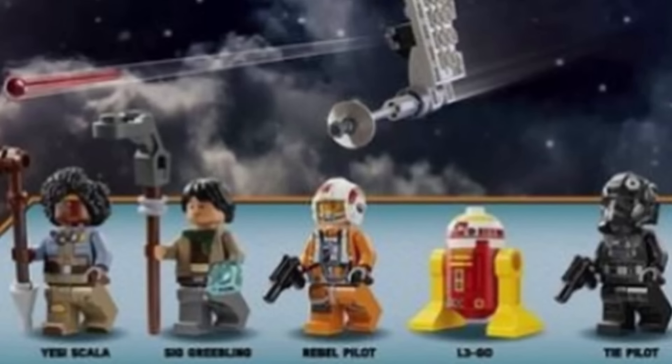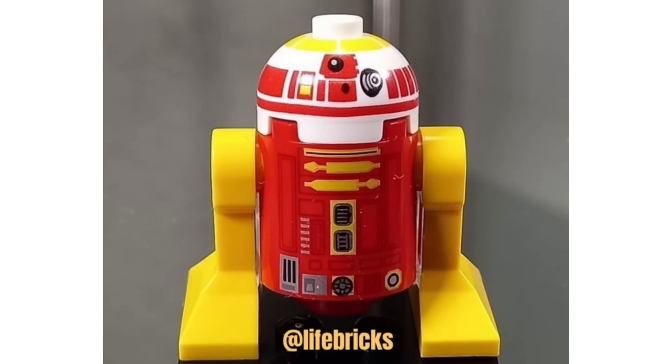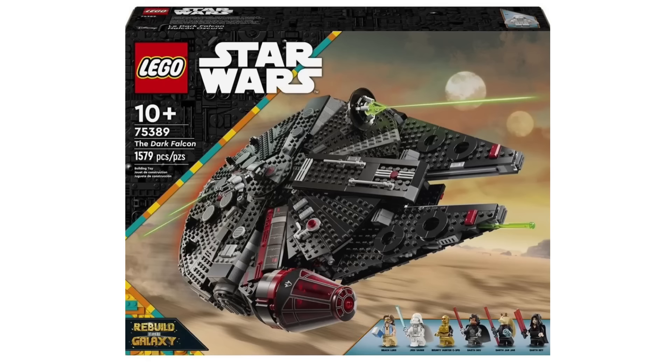You also get 5 characters in this set, 4 of those being minifigures, and one is L3-GO. Thanks to Life Bricks, we got a closer look at that droid, and I think it looks really good. It's a really nice nod to the LEGO Group with the red and yellow colour scheme, and especially with the fact that it is L3-GO, which obviously stands for LEGO.